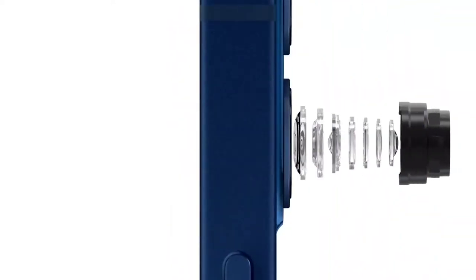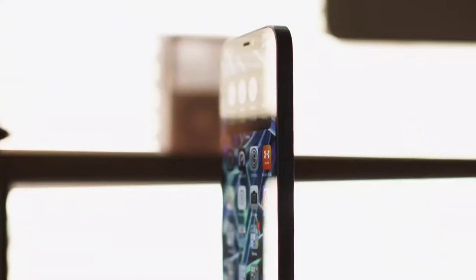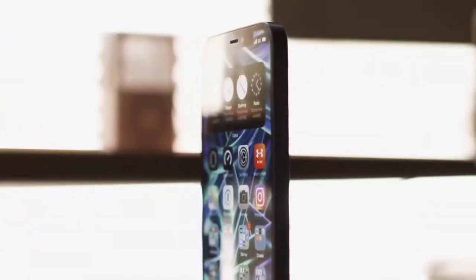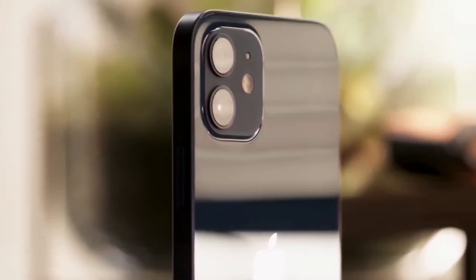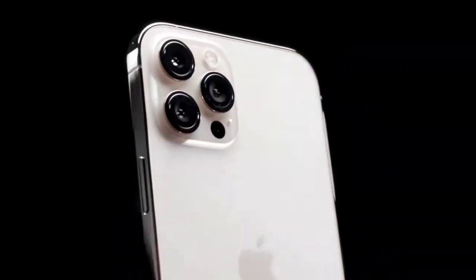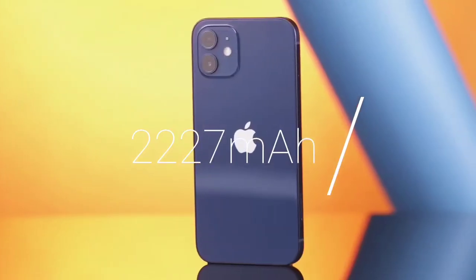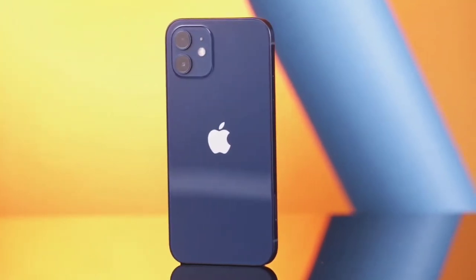Camera time — and surprise, surprise, it has the same camera setup as the iPhone 12. I really wanted more, but I guess it's fine since it's a small phone. It has a 2227mAh battery, which is actually really bad, so don't expect much battery life from this thing. It is compatible with 20W fast charging, but again, you don't get the charger in the box.